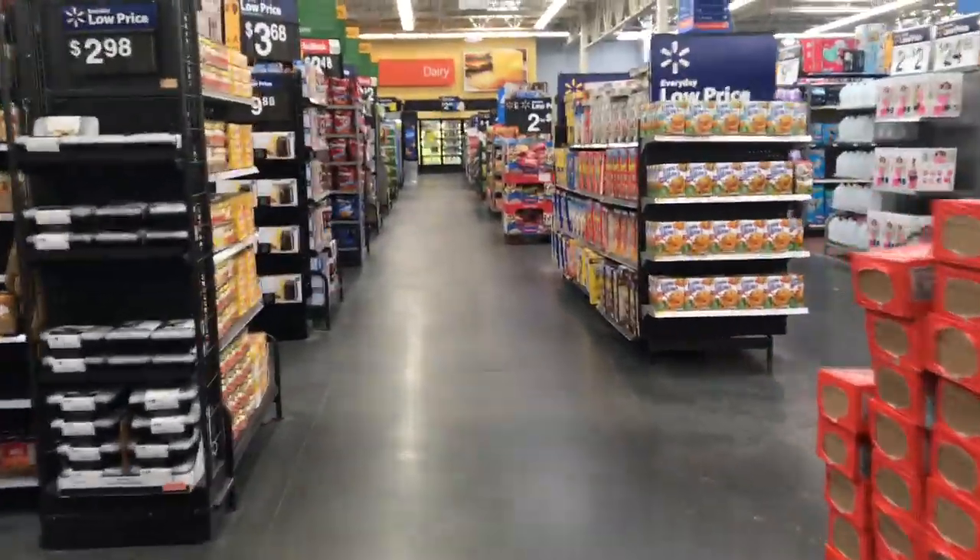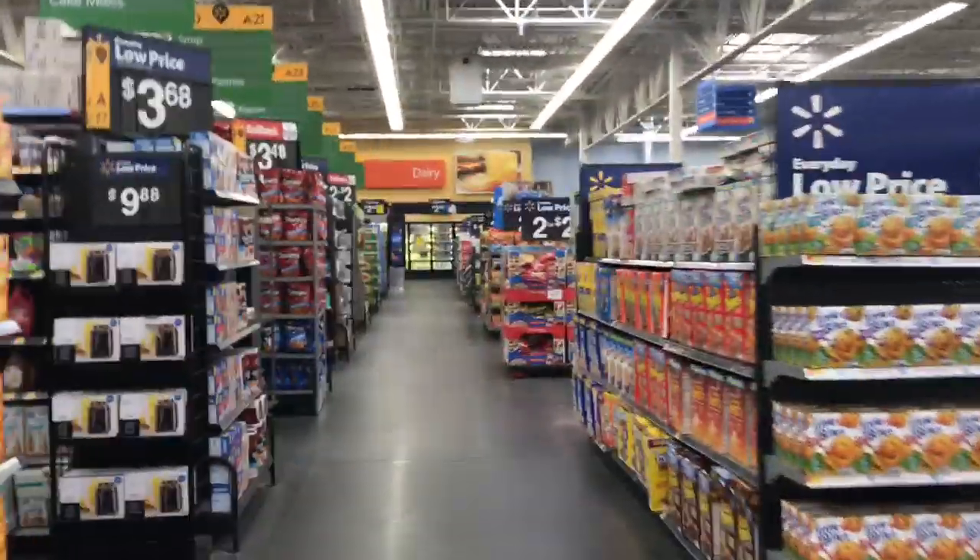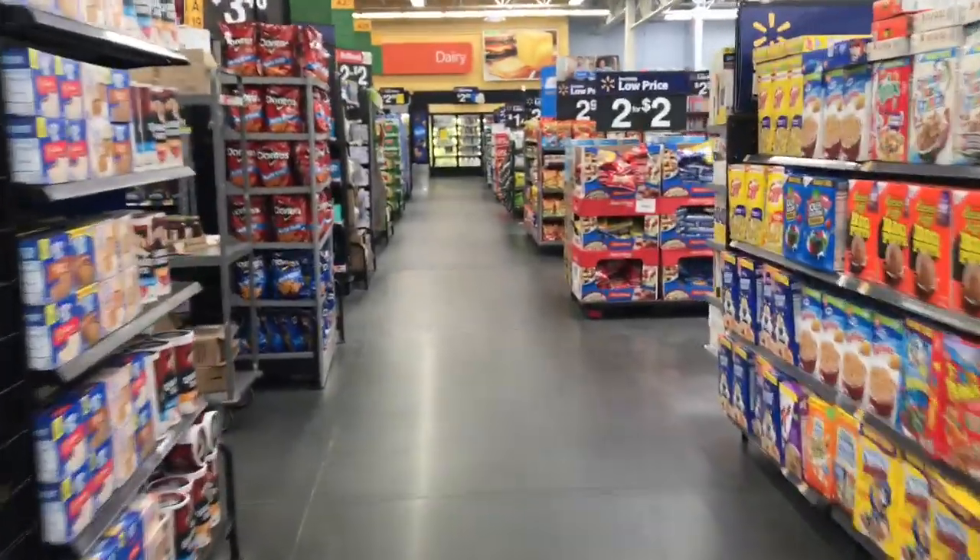Welcome back savers! I'm in Walmart to take advantage of some deals that I compare with Ibotta, Saving Star, and Checkout 51.